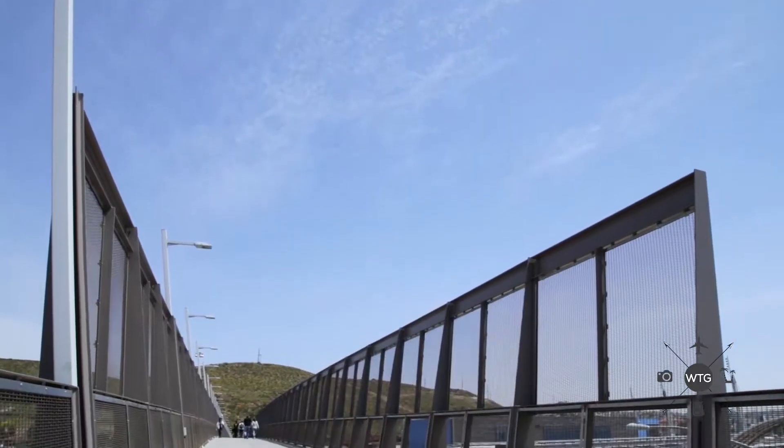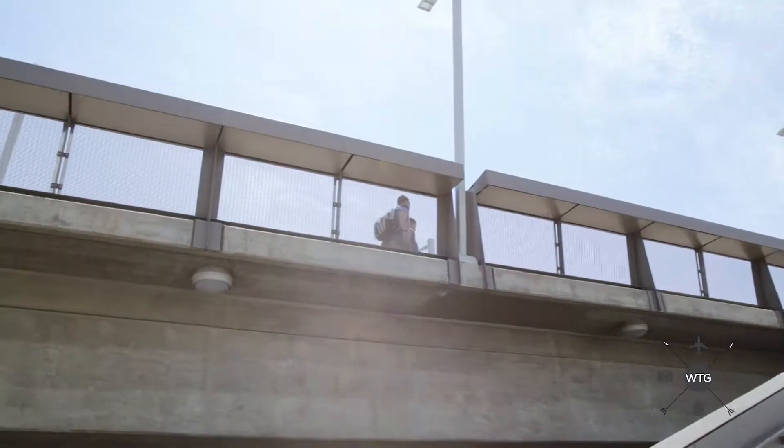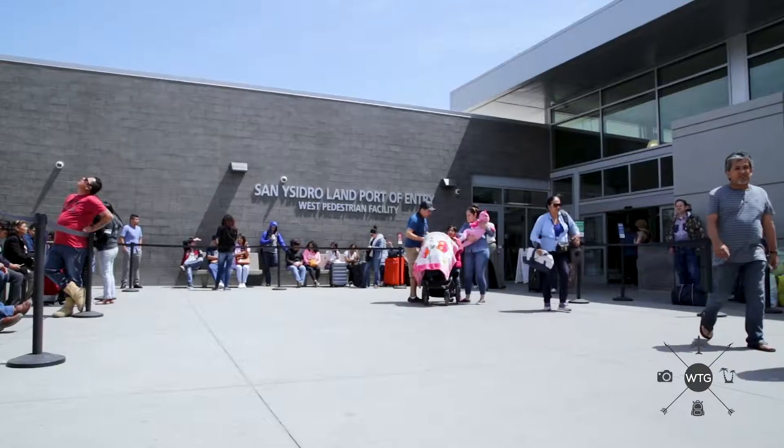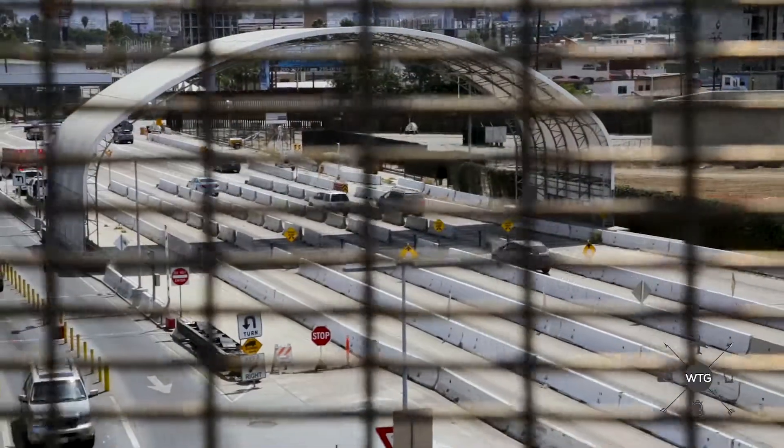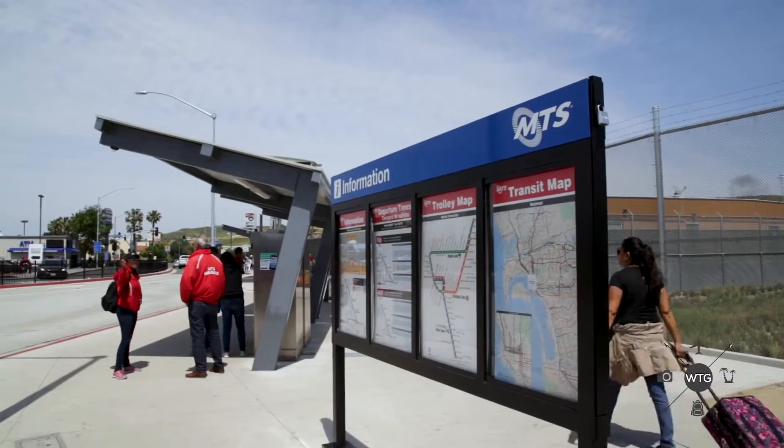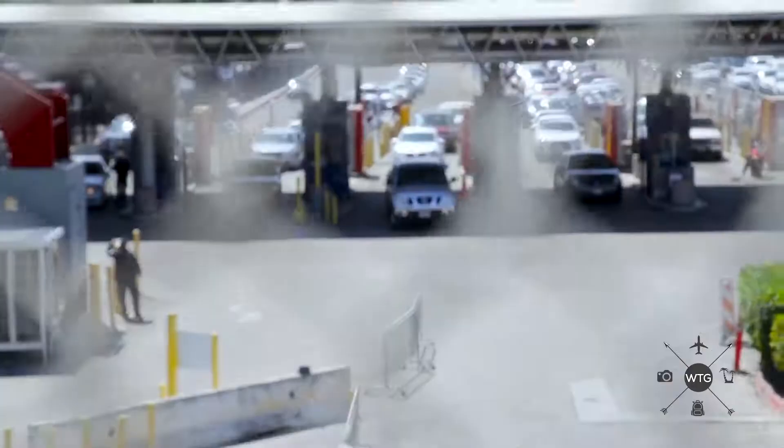This is the San Ysidro crossing — it's called Ped West. It's by far the largest pedestrian crossing and it goes very quickly compared to the way it used to. It's a brand new exit and it's where everybody comes out from the TJ side. This is one of four ways to come across. If you're going to drive in, I would strongly suggest getting auto insurance either online or at one of the insurance places right before you go into Mexico.